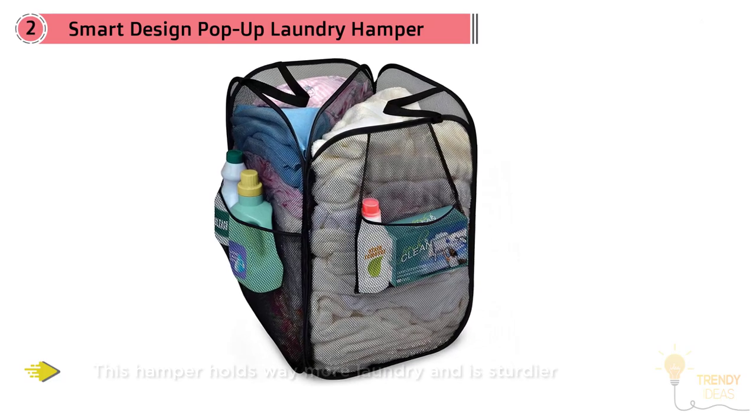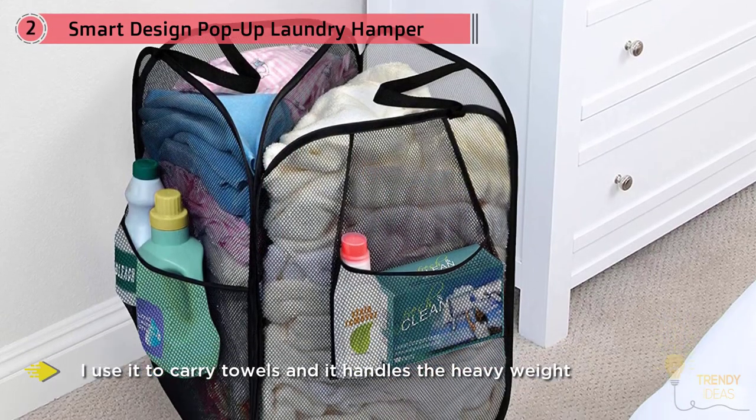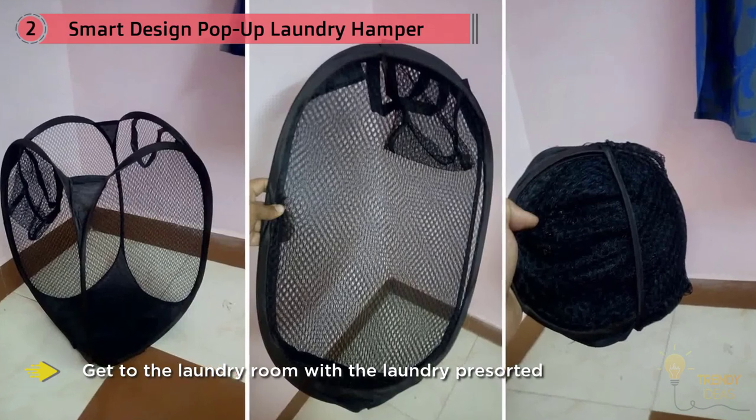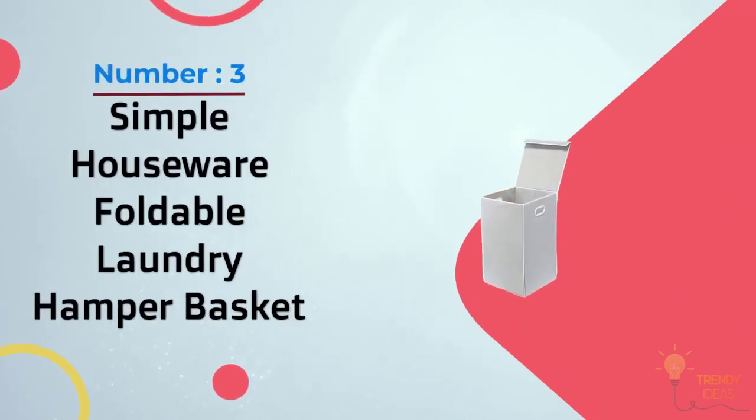One reviewer uses it to carry towels and notes it handles heavy weight without any signs of straining in the fabric mesh or wire. Others appreciate how it helps them get to the laundry room with laundry pre-sorted, and how it collapses to a very reasonable, space-saving size when not in use.